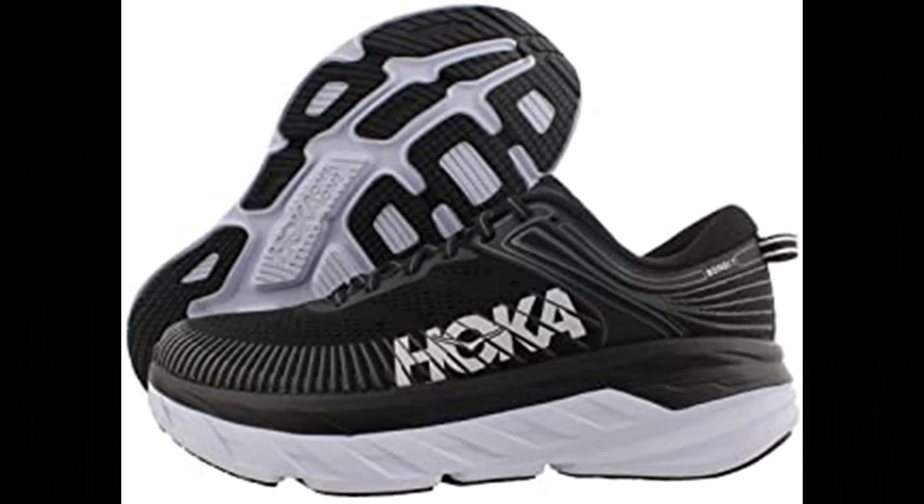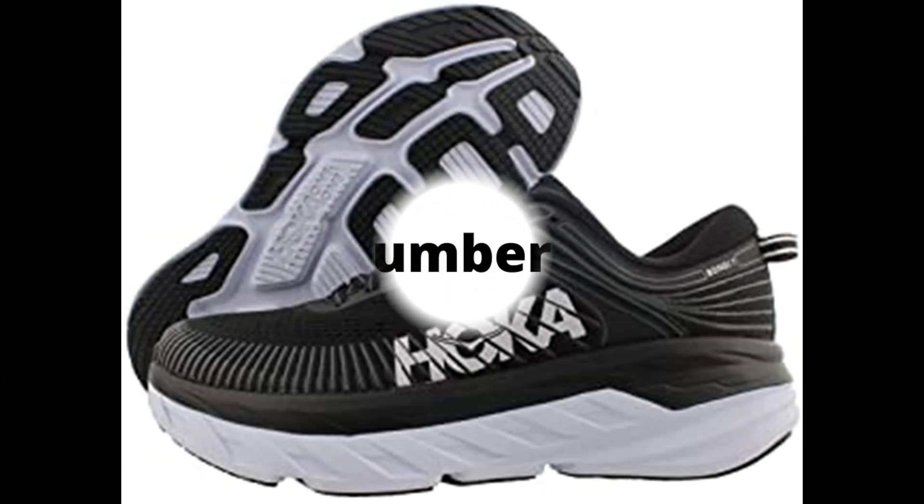Hoka 11 Bondi 7 women's shoes. 100% synthetic Hoka 11 women's running shoes, black/white synthetic.